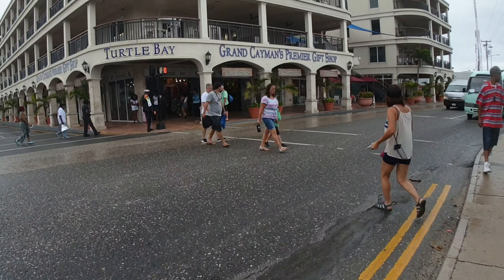Let's get across. And we're just going to head down the street and we will be almost at the public bus station here in Grand Cayman. And we're going to take the public bus to the beach.